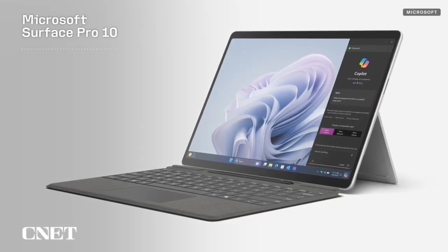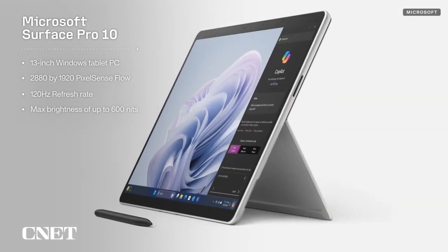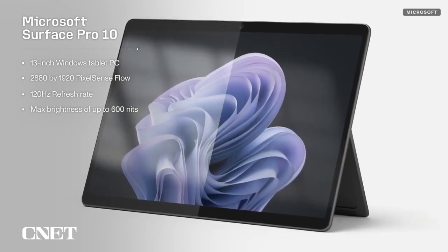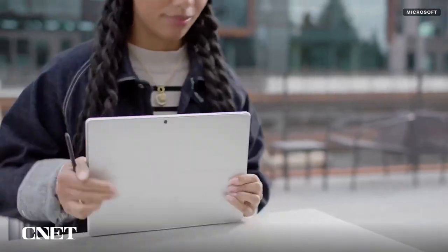Let's begin with the updated Surface Pro 10, Microsoft's 13-inch Windows tablet PC with a 2880x1920 PixelSense Flow touchscreen with a dynamic refresh rate of up to 120Hz and a max brightness of 600 nits. The big update here, though, is a new anti-reflective coating to make it easier to use outdoors or under bright fluorescent lighting in your office.